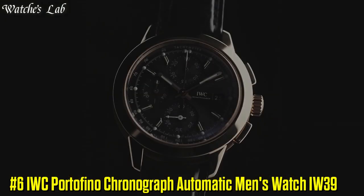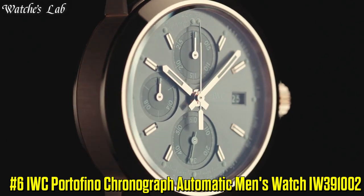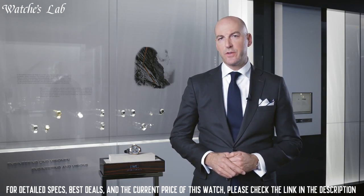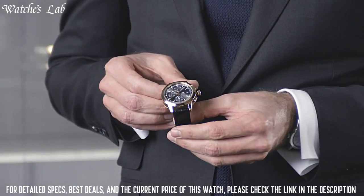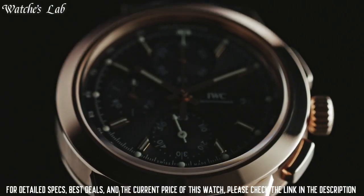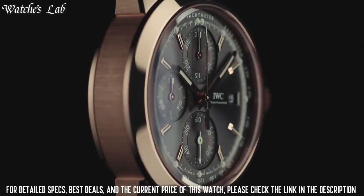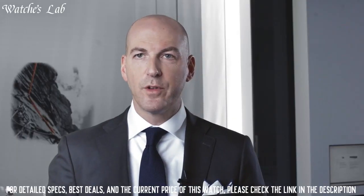Number 6: IWC Portofino Chronograph Automatic Men's Watch IW391002. Scratch-resistant sapphire crystal, screw-down crown, solid case back, round case shape. Case size 42mm, case thickness 13.5mm, bandwidth 20mm. Tang clasp, water-resistant at 30m or 100ft. Functions: chronograph, date, day, hour, minute, and second. Dial type analog with luminescent hands and markers. Day of the week and date display at the 3 o'clock position. Chronograph with three sub-dials displaying 60 seconds, 30 minutes, and 12 hours.